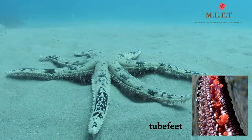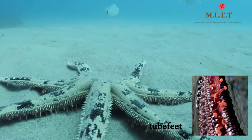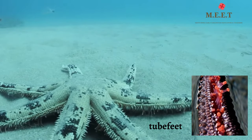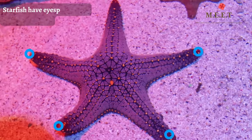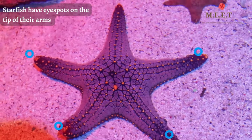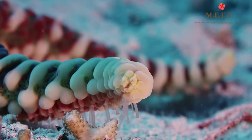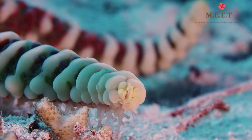What makes them move is tube feet located on their underside. Starfish do not have eyes. They have eye spots on the tips of their arms. These special cells cannot see shapes but they can tell whether it is light or dark and help find food.